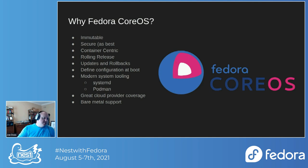Fedora CoreOS has modern systems tooling — systemd and Podman — which are fantastic and have come a long way for running services well. And Fedora CoreOS has great cloud provider coverage plus bare metal support. I want individuals to be able to take our Forum ignition configuration and boot it off a server in their basement if they want — it's totally doable. Or they can use any of the supported cloud providers, giving users the freedom to choose where they run the software.